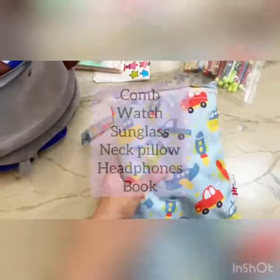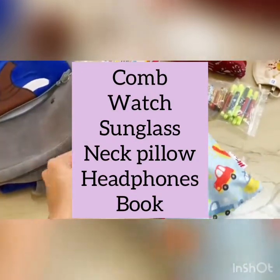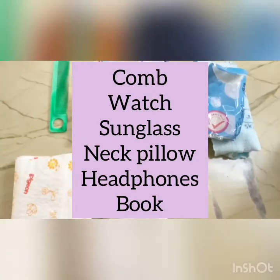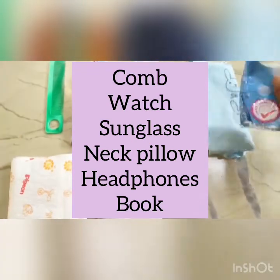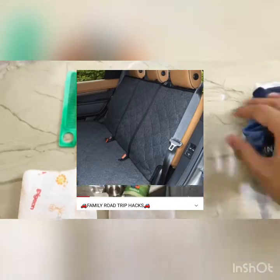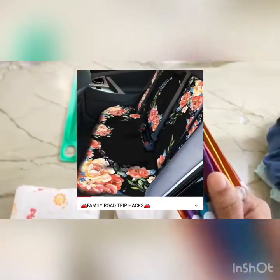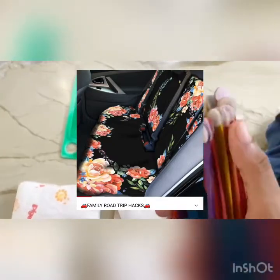It's also a good thing to have a comb, a watch, maybe sunglasses, a neck pillow, headphones, and a book to read — especially if you're on a long road trip. I've also covered road trip hacks in one of my previous videos, so definitely check that out for more tips.